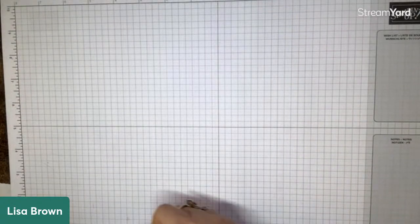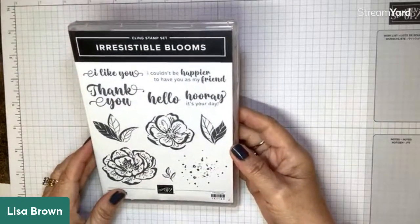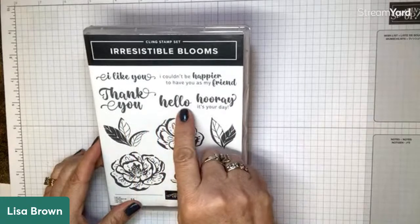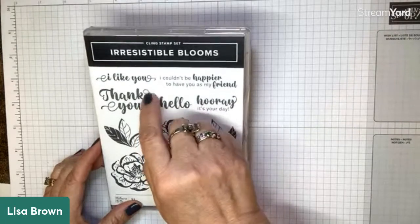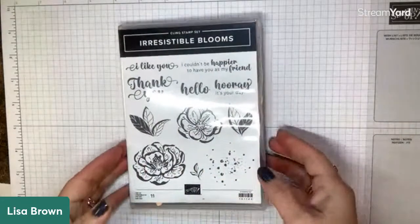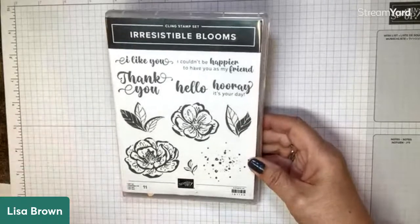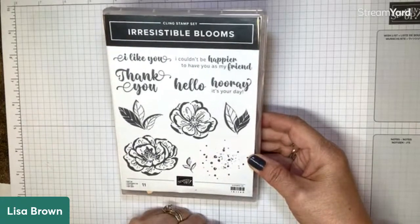Now let me show you the actual bundle: Irresistible Blooms. Yes, more flowers — but that's what we love. What drew my eye to this stamp set was this beautiful font — a mixture of script and manuscript with a thick look and little scrollies. And when I saw these flowers and then the designer paper and how it was used, certain techniques just screamed at me — like this is what this is going to be great for. And we always love a good splatter, right? There's that in the set. Let me show you the dies.